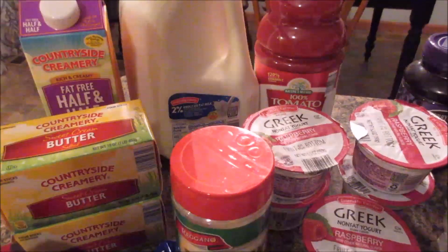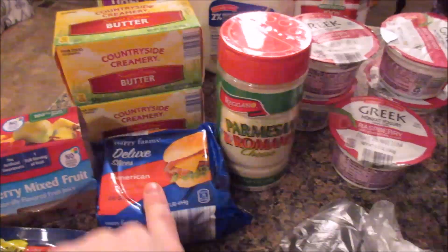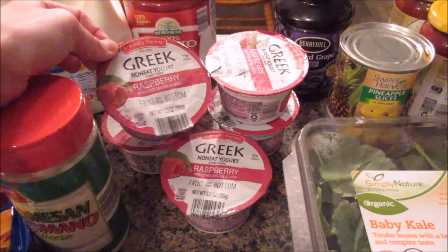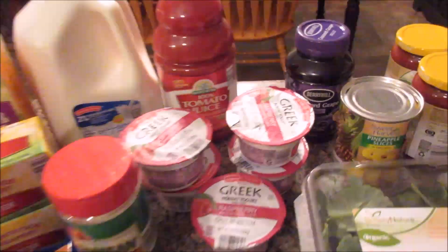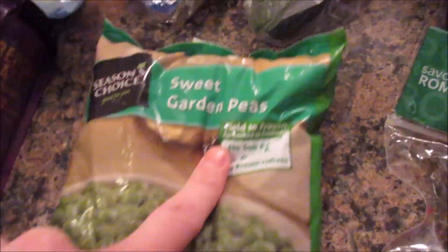We got one gallon of 2% milk, a half and half, two pounds of butter, Michael's sandwich cheese, some Parmesan cheese. We got Gabe's lunch, yogurt for his lunch — raspberry this time — also his tomato juice. We picked up some hickory smoked ham, some Swiss cheese, some provolone cheese, some dark French roast coffee this week, and some frozen sweet garden peas.